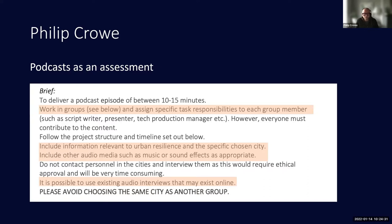Students worked in groups of about five and had to assign different responsibilities among themselves. They had to include information learned from lectures about urban resilience as well as about their specific chosen city. They were allowed to bring in lots of different media — recordings found online, music, sound effects, and all sorts of additional material.